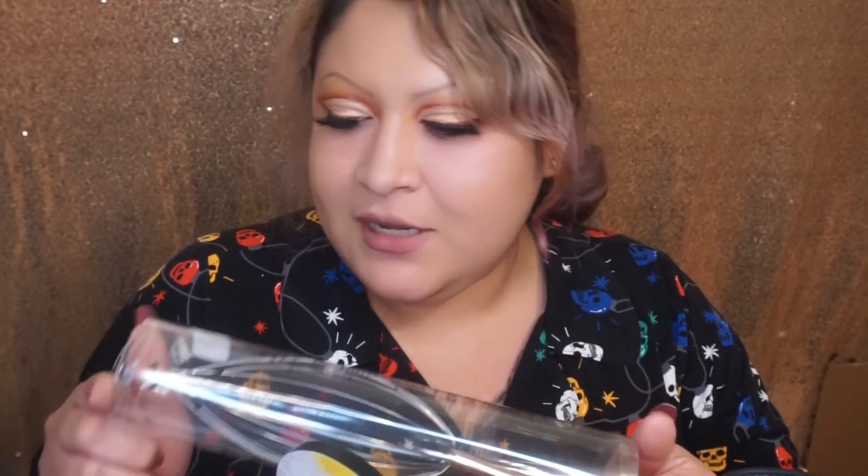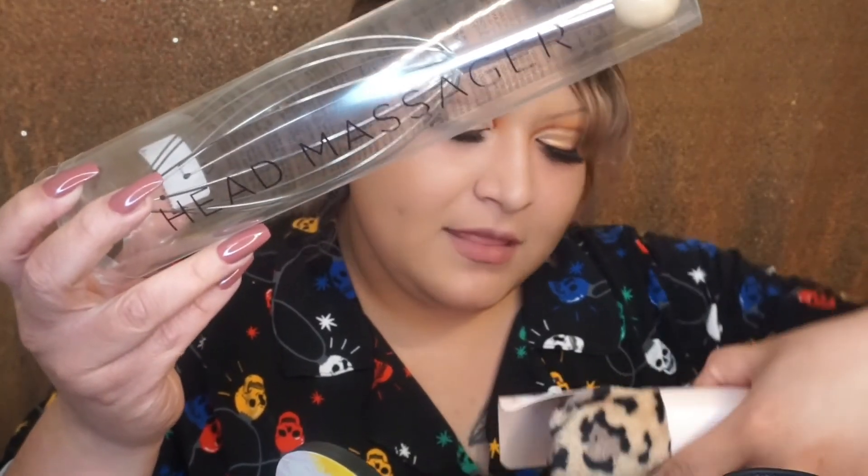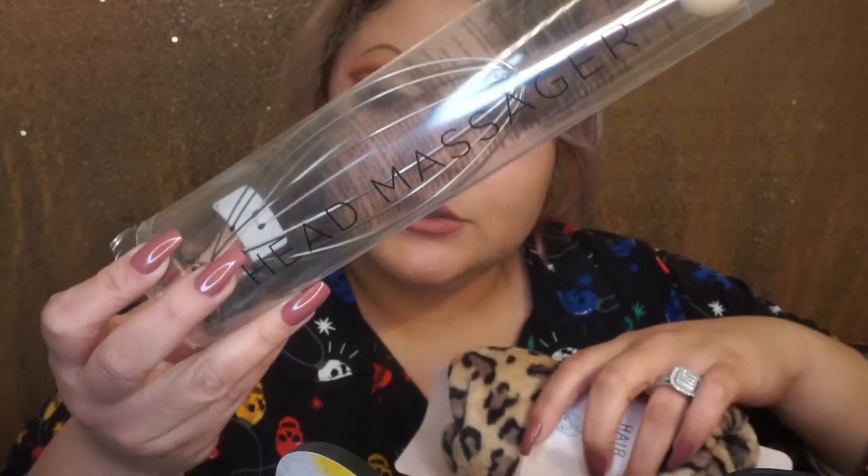I also got a hair towel because I want to stop tugging my hair in a regular towel. I usually do a little shake, brush it through with leave-in conditioner, and let it air dry, but since it's really cold right now I want my hair to dry as quickly as possible when I need to run errands. The head wrap was $5.99, the hair towel was $5.99, and the head massager was $2.99.